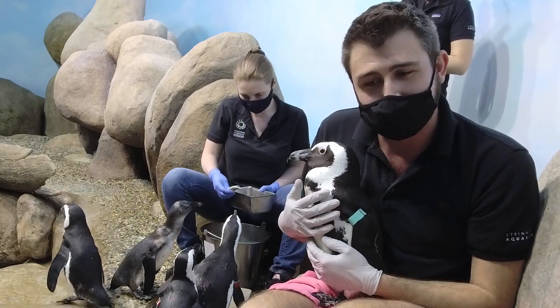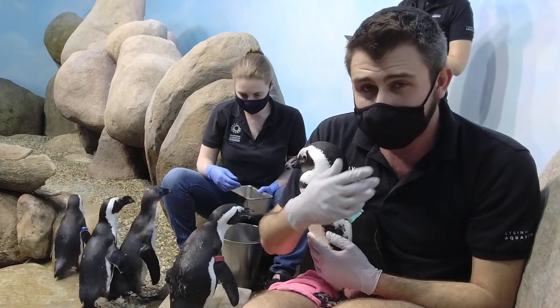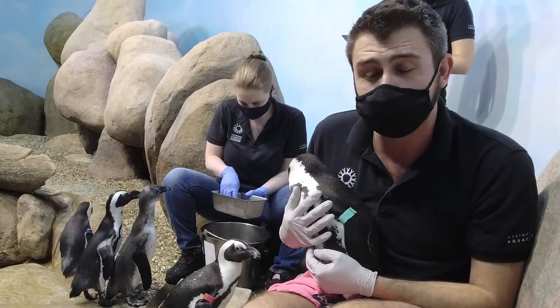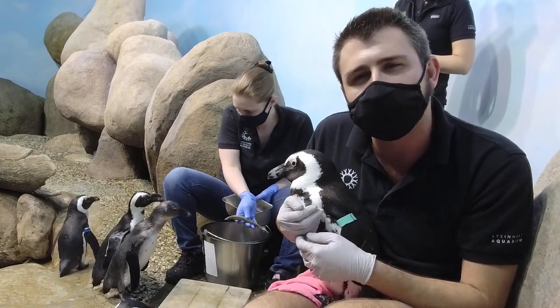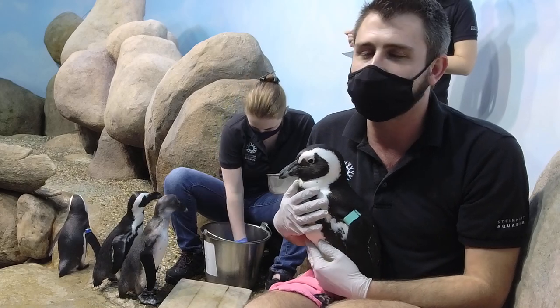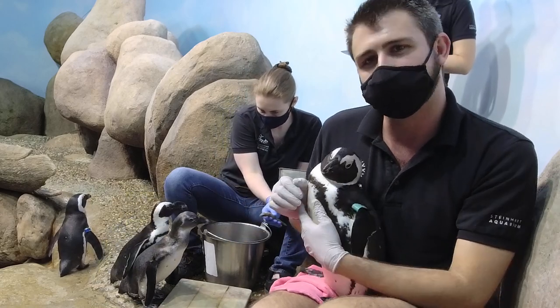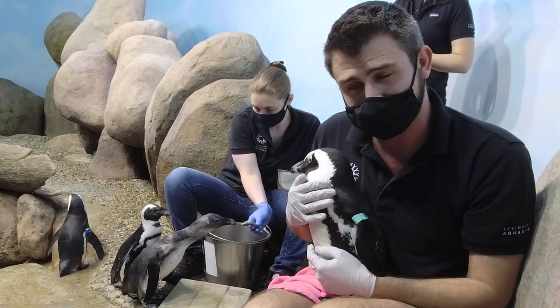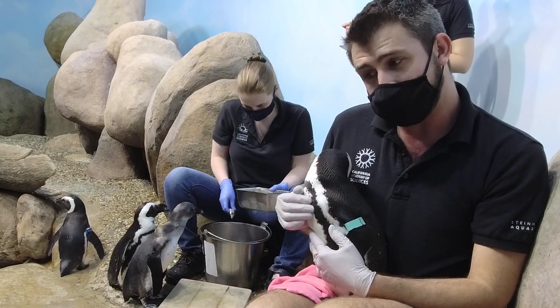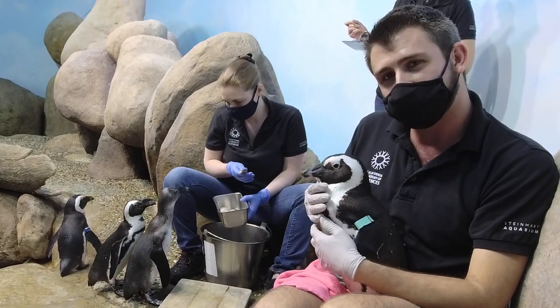His name is Bernie. Stanley has a recommended mate, and through the species survival program, that's where we get to pair different birds based on their genetics. Stanley was recommended to be paired with Bernie, and Thule was paired to be bonded with Tux. We'll continue to go through some of the scale training with you guys.